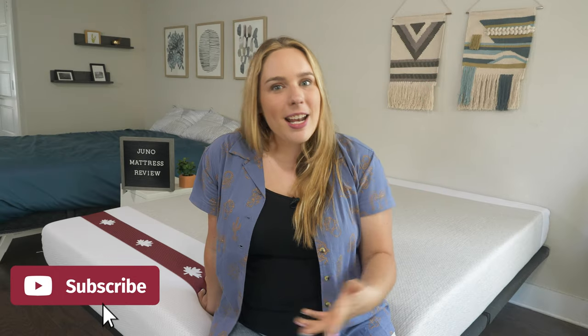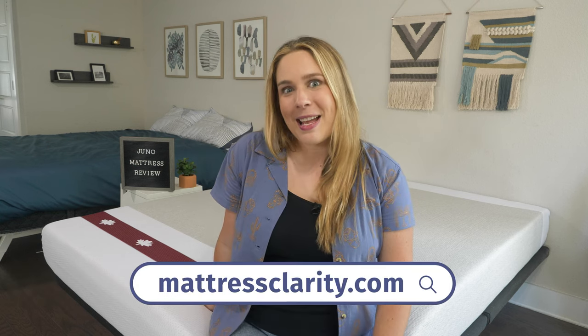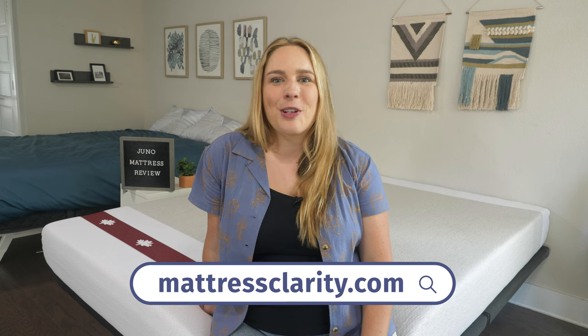Well, that's about it. If you need any more information about the Juno Value mattress, head over to Mattress Clarity and read our full review. And if you want to save some money, check out our coupon in the description below. See ya.